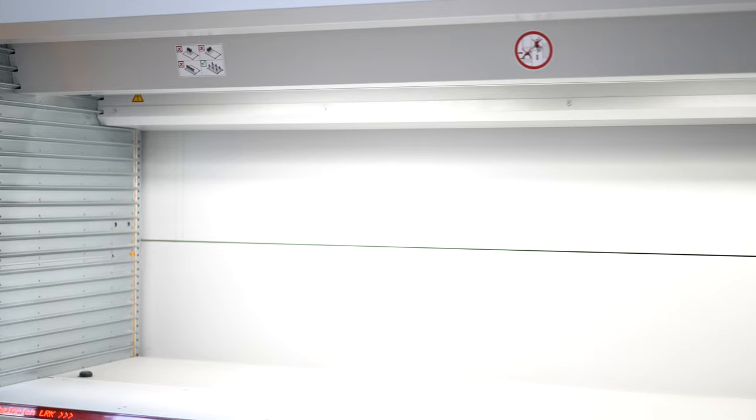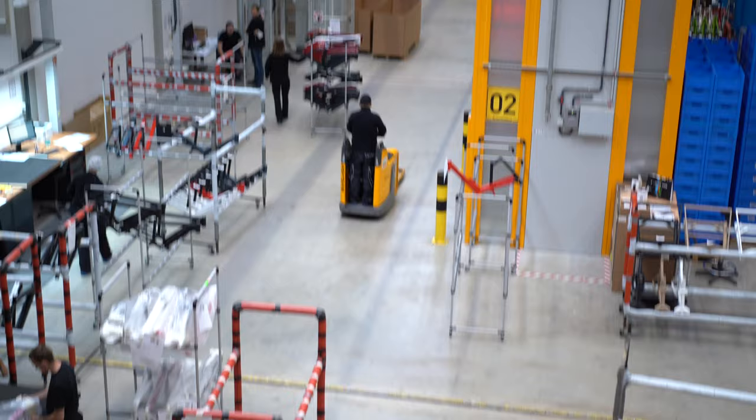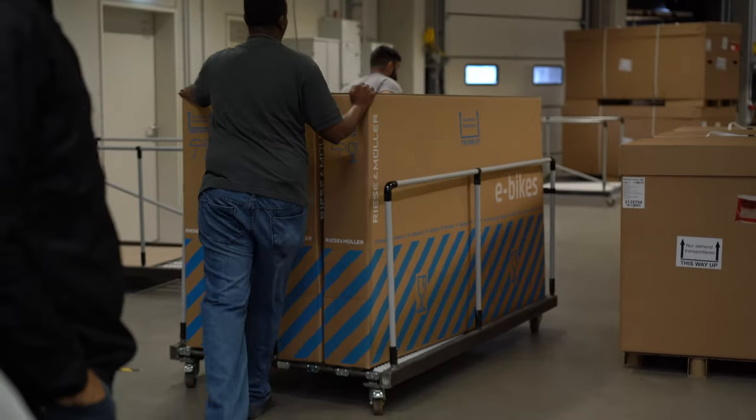They have a machine where you input the bike you're building and it gives you the exact amount of hardware necessary to build it. Then the second that bike is finished it is on a truck and on its way to you.